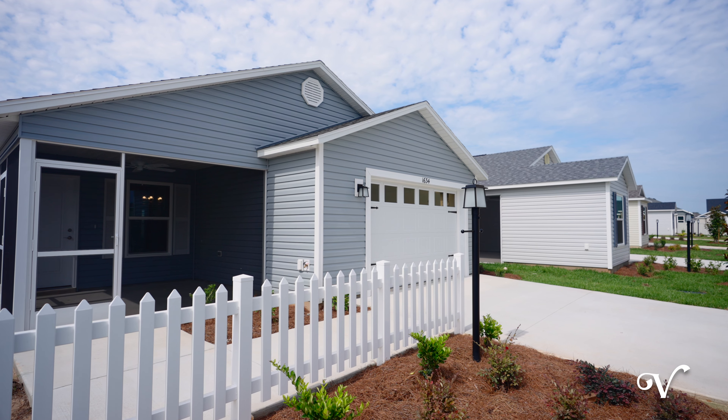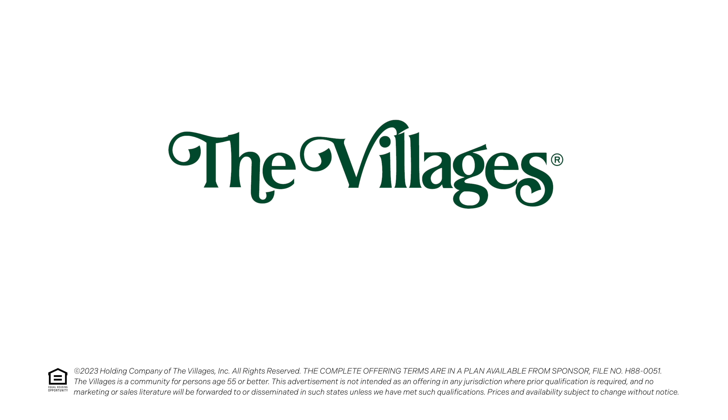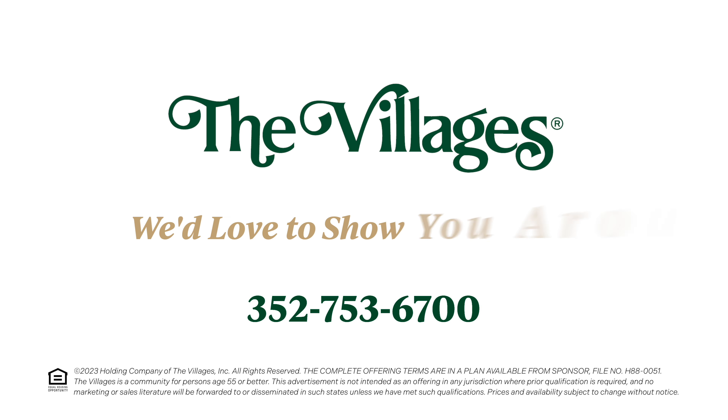To learn more about this new Patio Villa neighborhood in the Sawgrass Grove area, or for more information, just give us a call at 352-753-6700. We'd love to show you around.